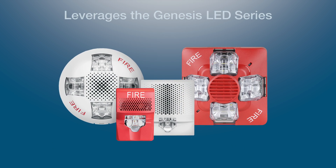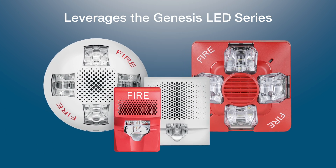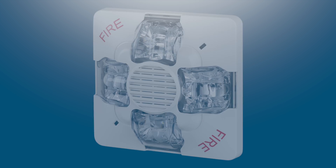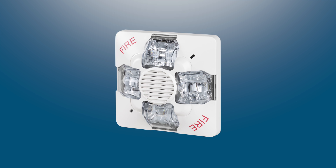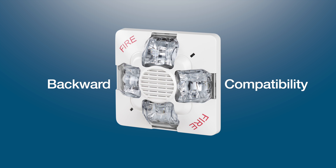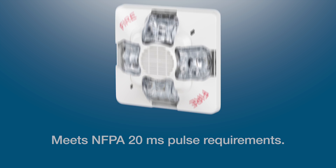The new Genesis LED Outdoor has the features and reliability you've come to love from the Genesis LED Series: a low profile design, field configurable settings, backward compatibility with legacy Genesis appliances, and meets NFPA 20MS pulse requirements.